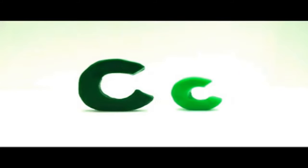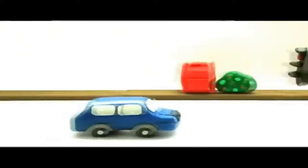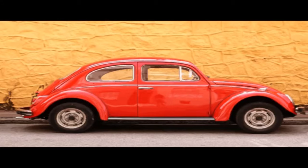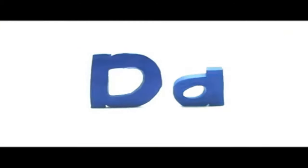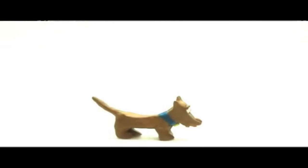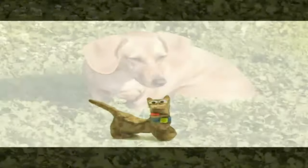The next letter is C. C makes the sound k. Car — that car is blue. Big D, small d. Dog — look, the dog is wagging its tail. Dog.